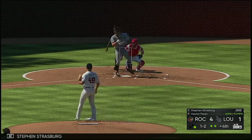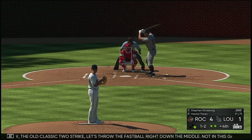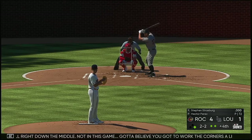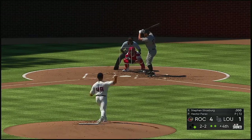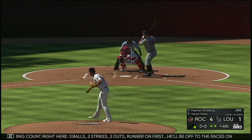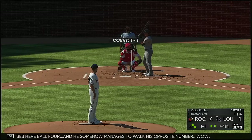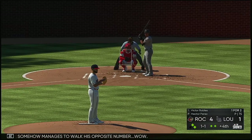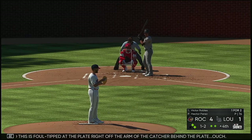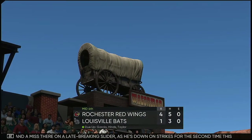Now to the plate, Steven Strasburg — neither guy willing to give in and the at-battle continues. The old classic two-strike fastball right down the middle — not in this game, gotta work the corners a little bit more. Fastball command is paramount at this level. Two-two doesn't get the zone, count full now — three balls, two strikes, two outs. Run-run, first, he'll be off to the races on this pitch, and he misses, ball four — and somehow he manages to walk his opposite number. Wow. This is foul-tipped at the plate right off the arm of the catcher behind the plate — ouch. A swing and a miss there on a late-breaking slider as he sat down on strikes for the second time this afternoon.